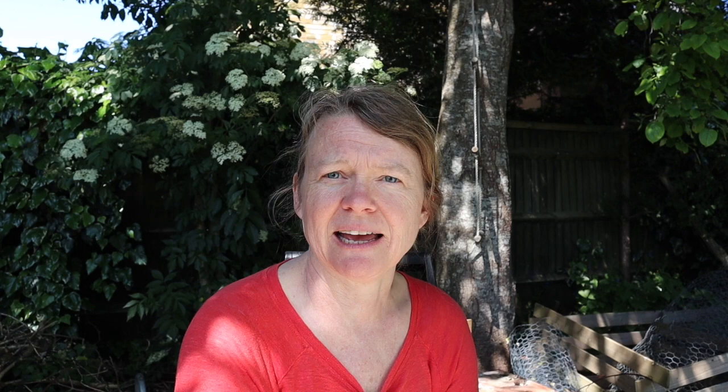Hello, welcome to this episode of Back Garden Biology. It's an incredibly hot, sunny day in a very dry month of May, and I'm sure you're finding the same in your garden, having to do a lot of watering and so on. For the first time, this episode is going to be centered on birds.